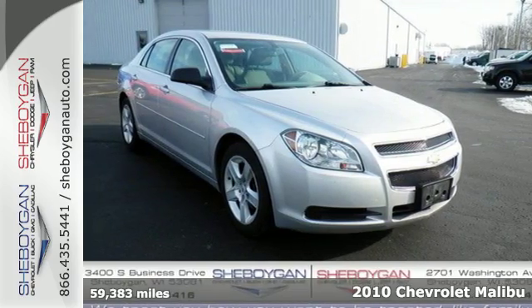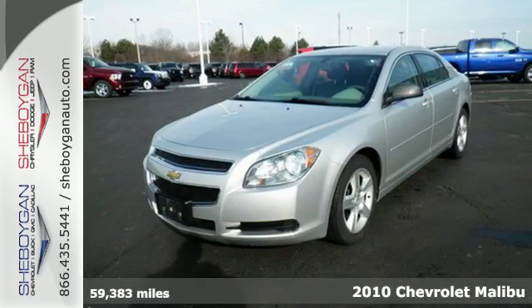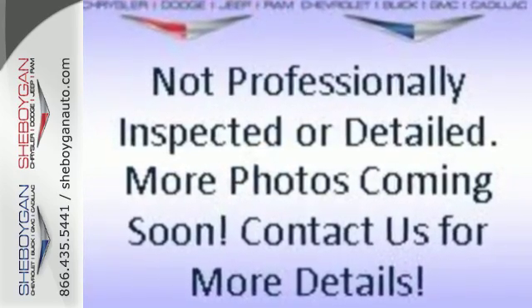Here's a 2010 Chevrolet Malibu. Never one to skip on safety and convenience, Chevy loads this Malibu with standard features including child safety locks, dusk-sensing headlamps, power mirrors, and hands-free phone operation.